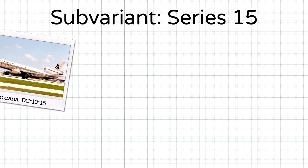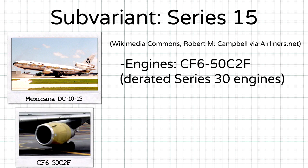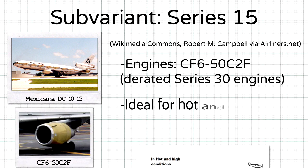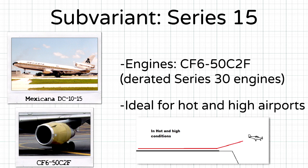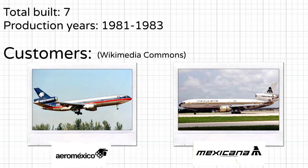A special sub-variant of the Series 10, known as the Series 15, was equipped with CF-6-50C2F engines and designed for use in hot and high airports. Only 7 airframes were built from 1981 to 1983, and they were exclusively used by Aeromexico and Mexicana.